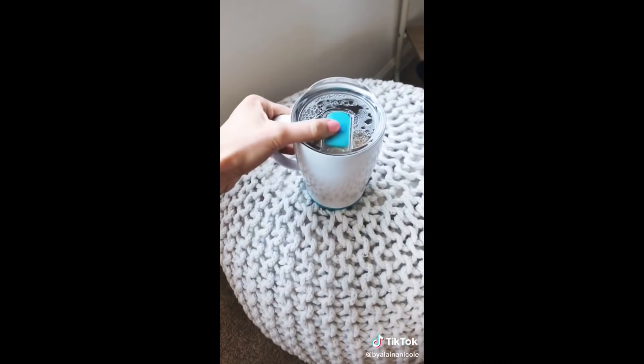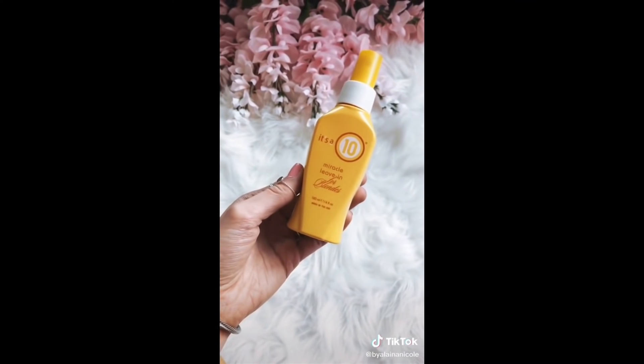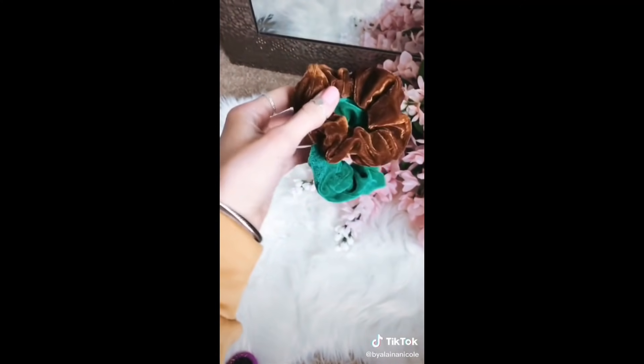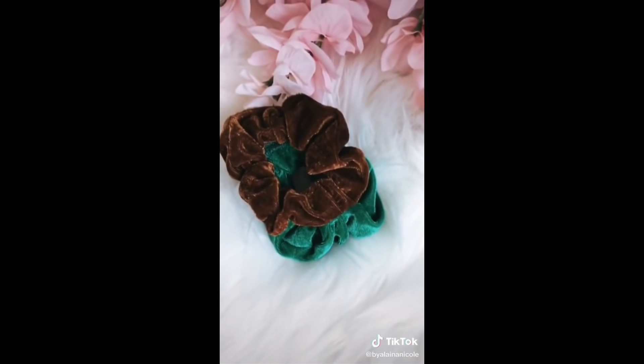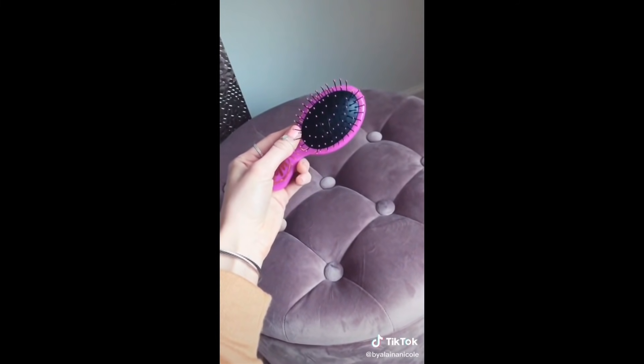The Amazon products I can't stop using, part two. This Swig mug has a non-skid bottom and keeps your beverage warm or cold for so long. Next, the Nexus 10-in-1 Miracle Leave-In product — this seriously is a miracle worker for your hair. And then these scrunchies come in a pack of 20. Lastly, this wet brush is travel-sized.